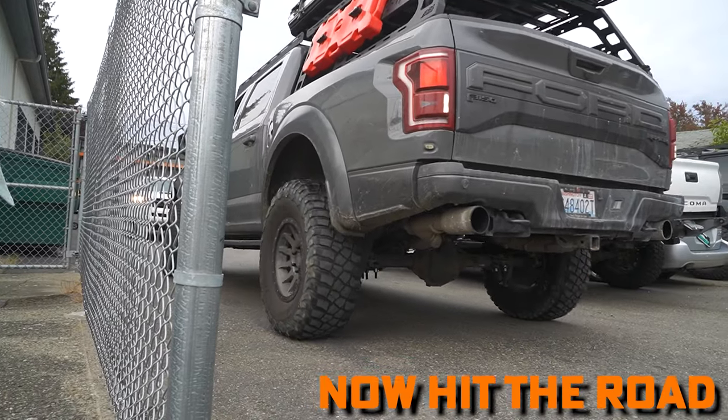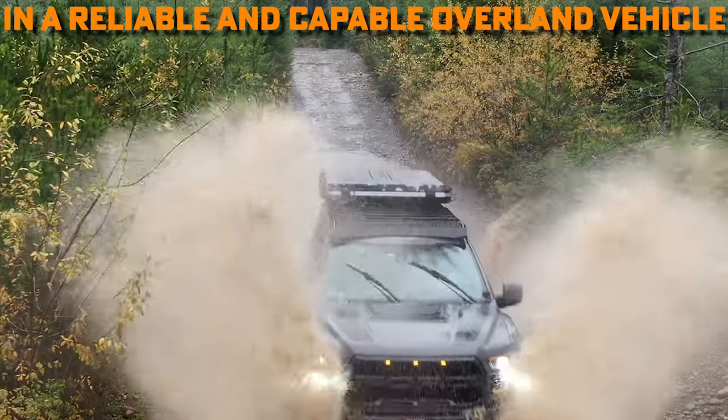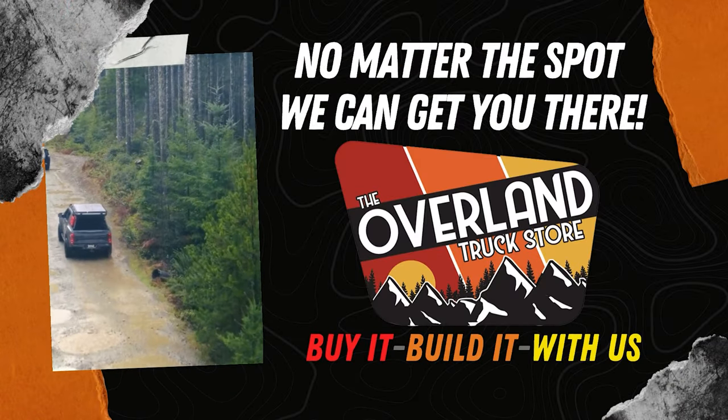Now that your build is complete, hit the road in a reliable and capable Overlanding vehicle designed by you. No matter the spot, we can get you there. The Overland Truck Store.